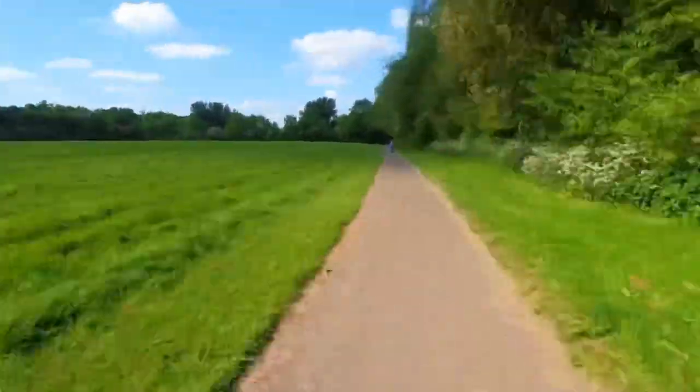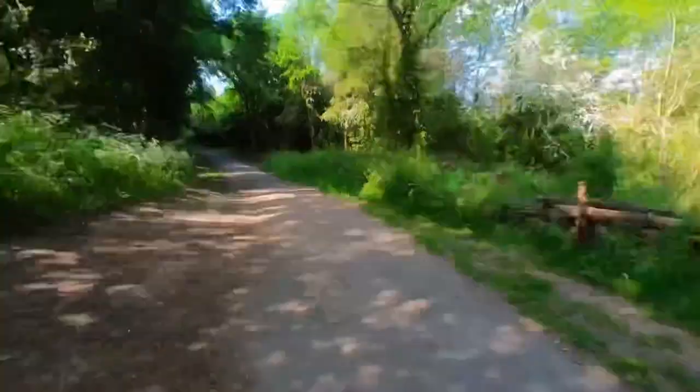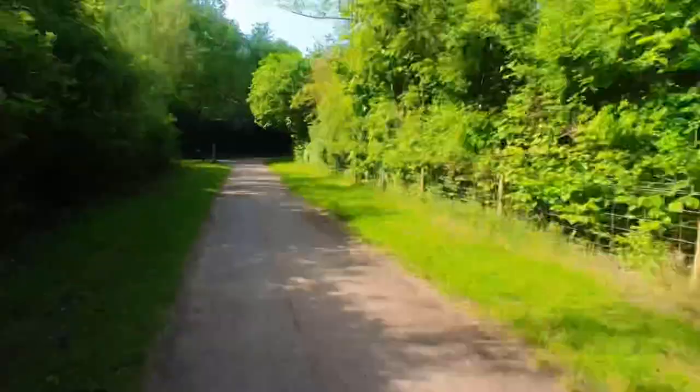Redditch hosts two 10k events, so this isn't to be confused with the Raceway's Kingfisher 10k. Run Through is a different company, but their first event last year was a road race starting in Redditch Town Centre.